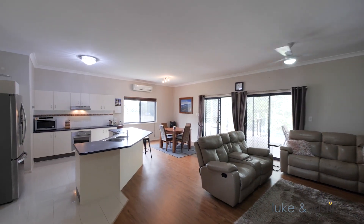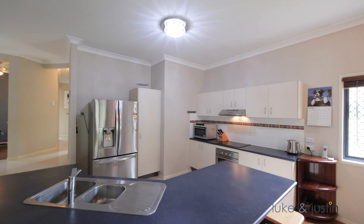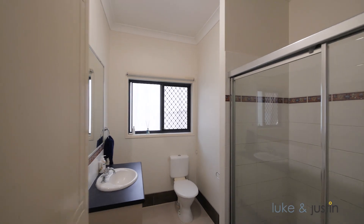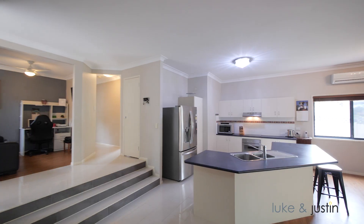The high ceilings in the lounge and dining room make these areas seem endless. This home accommodates four well-appointed bedrooms with built-in wardrobes, as well as a study that overlooks the living areas.